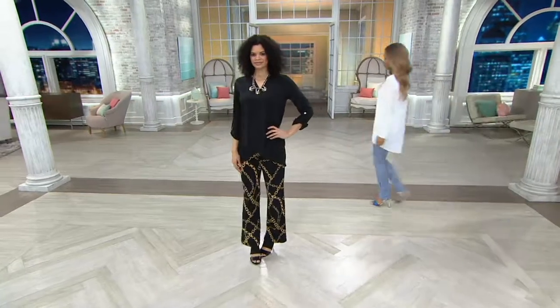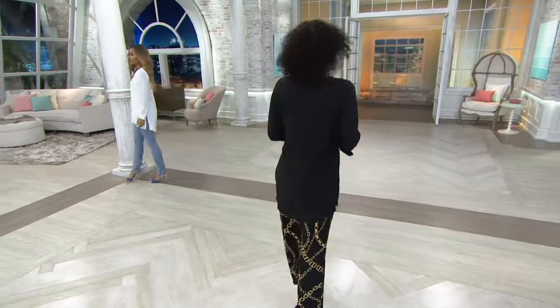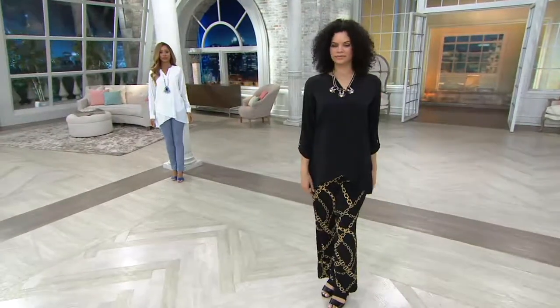Ordered the stretch woven tunic with the crossover hem. I think it also has something to do with the fact that it's a fabulous top — five easy payments of $9.23. It's quite awesome.